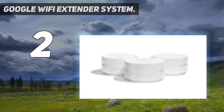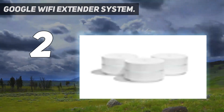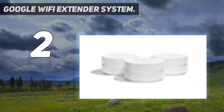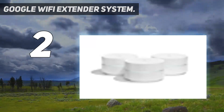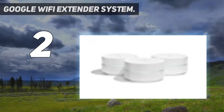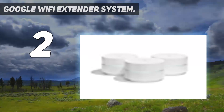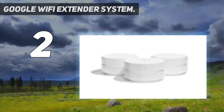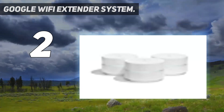Network Assist technology ensures a fast connection by always selecting the channel that is fastest and least congested. It works as a self-optimizing router, replacing your current router and working with your modem and internet service. A set of three points covers homes up to 4,500 square feet, and Wi-Fi points work together so you can add more if needed. A simple app gets you set up quickly and allows you to see what's connected, prioritize devices, and pause the Wi-Fi on kids' devices.